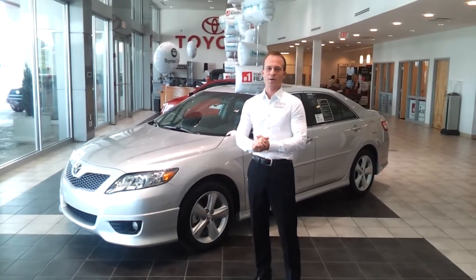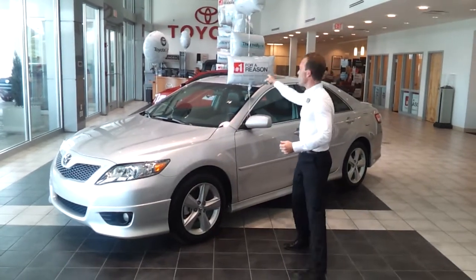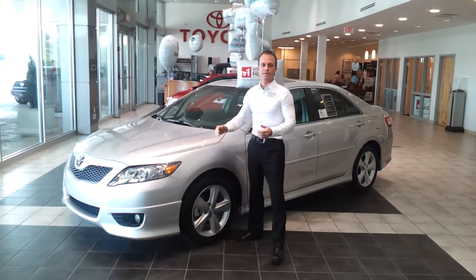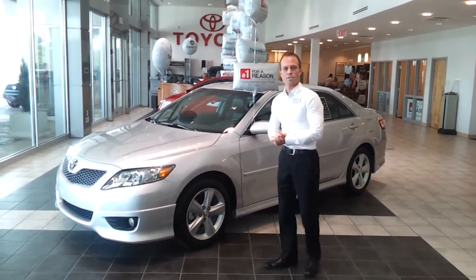Hi everybody, this is Derek from Ed Martin Toyota. We're here today to talk about the Toyota Camry, best selling car in America, and we are number one for a reason. First off, we've got the Toyota Care program — you can see the balloon over here. This is your first 25,000 miles of maintenance for no charge. That's on all Toyotas, on every car we sell.